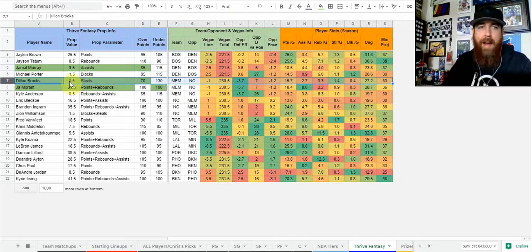Dylan Brooks, over half a steal. I love the over again — that's a heavy favorite. I do like it though, because he's got at least one steal in 18 of 22 games, and he enters tonight with a steal in five straight games.